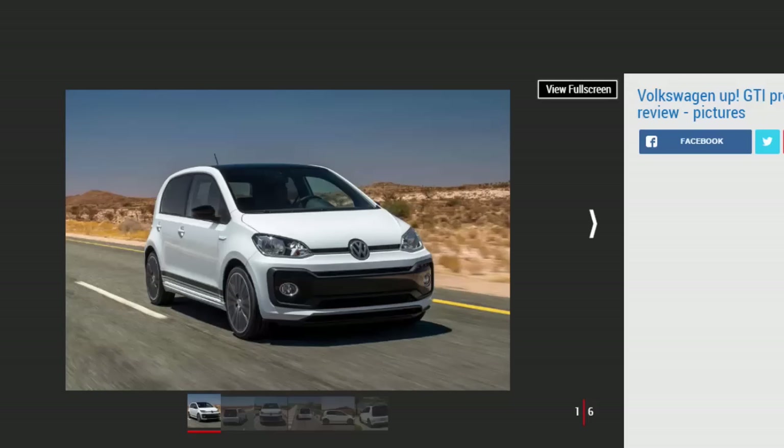Verdict: VW has given its smallest car a real grown-up GTI feel. Just like the Golf GTI, the Up has that blend of fast fun and everyday usability. Our early drive shows plenty of promise with decent performance, the all-important GTI feel, and excellent quality. It's just a shame we're going to have to wait so long for it — 12 months before you can buy one — but the VW Up GTI will be well worth the wait.